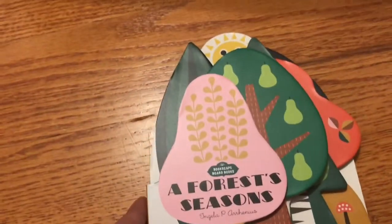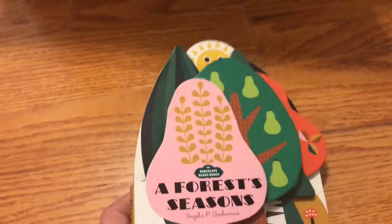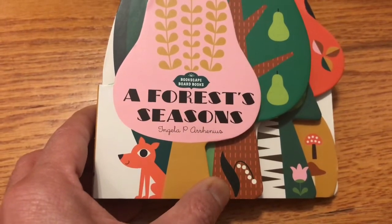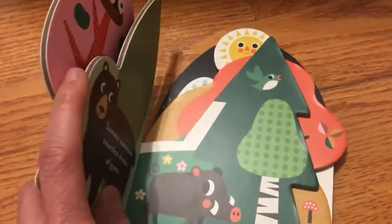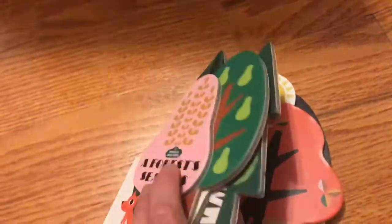The first is this board book, all die cut. It reminds me of Masha's Sisters, which was like a really cute book. It's by Angela P. Arrhenius, who is a really well-known illustrator. She makes beautiful books. It's really tactile with all the different shapes and turning with all the different tree shapes. Yeah, it's really lovely.